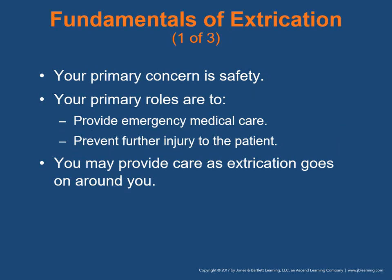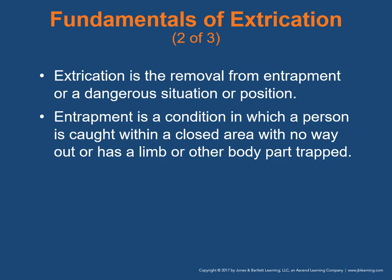The fundamentals of extrication: your primary concern is safety, and your primary roles are to provide emergency medical care and prevent further injury to the patient. You may provide care as extrication is going on around you. Extrication is defined as the removal from entrapment or a dangerous situation. Entrapment is a condition where a person is caught with no way out or has a limb trapped. In this context, extrication means the removal of the patient from a wrecked vehicle.